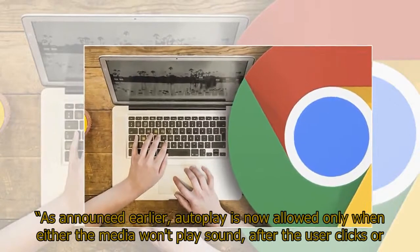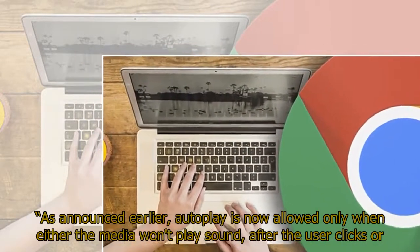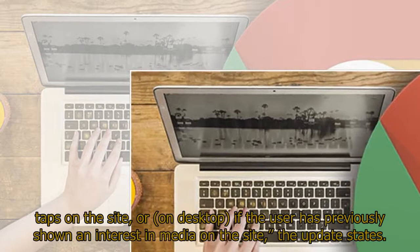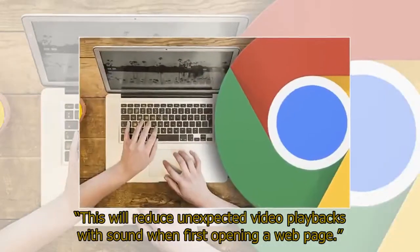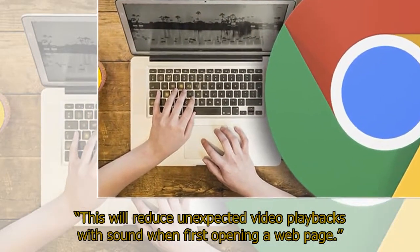As announced earlier, autoplay is now allowed only when either the media won't play sound, after the user clicks or taps on the site, or on desktop if the user has previously shown an interest in media on the site. This will reduce unexpected video playbacks with sound when first opening a web page.